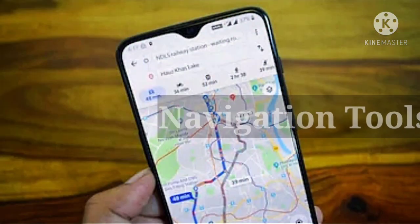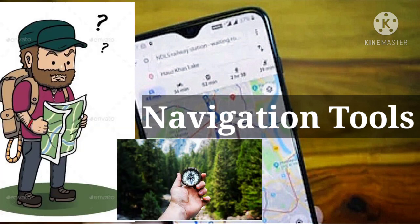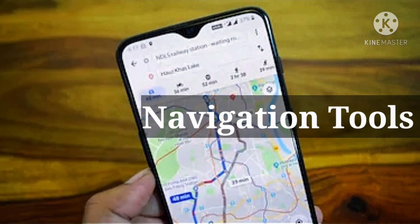Next is a navigation tool — like a mobile, map, and compass. If you are using a mobile, you should keep an offline map.